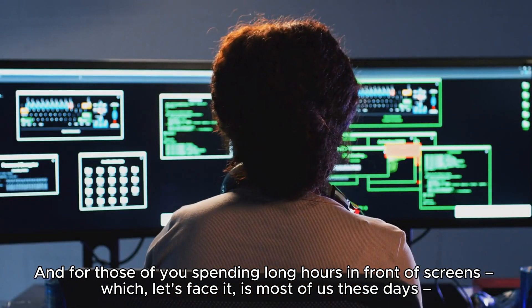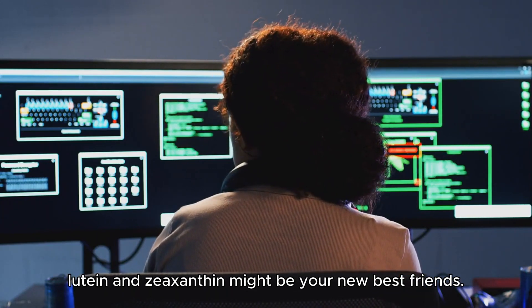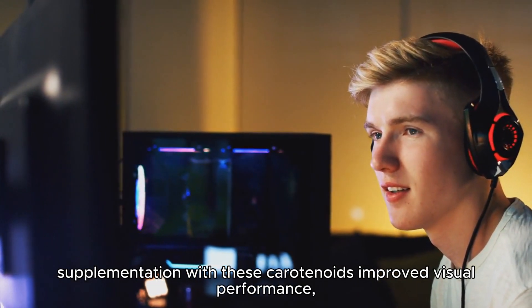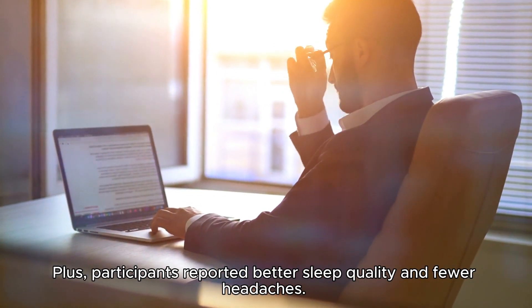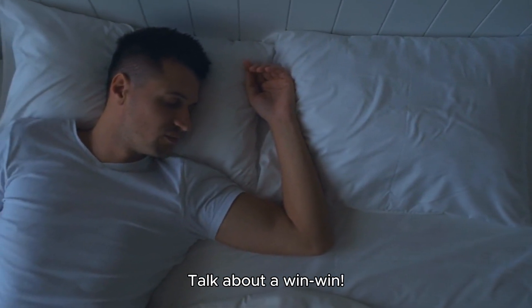For those spending long hours in front of screens — which is most of us these days — lutein and zeaxanthin might be your new best friends. A study on individuals with high screen time exposure found that supplementation with these carotenoids improved visual performance, including contrast sensitivity and recovery from glare. Participants also reported better sleep quality and fewer headaches.